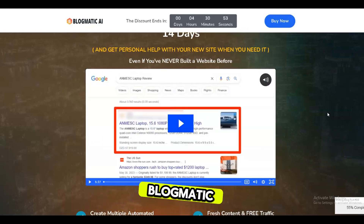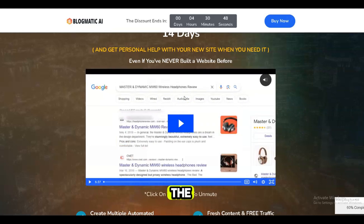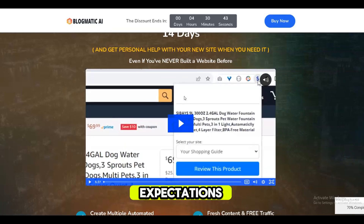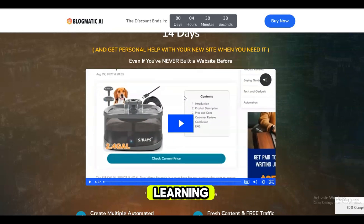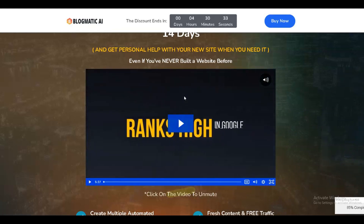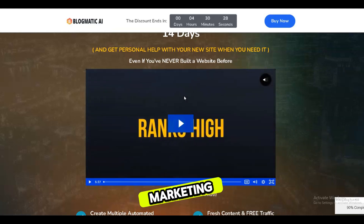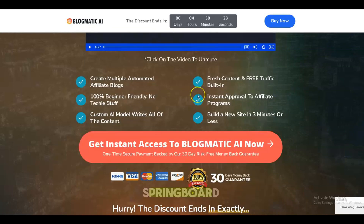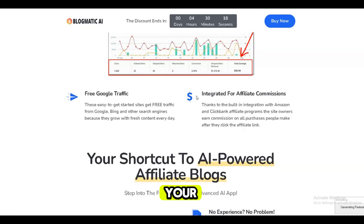I don't think Blogmatic will make you rich quick or run on autopilot. However, it can shortcut the initial learning curve for aspiring affiliates. If you temper your expectations and are ready to put in work customizing, promoting your site, and learning SEO, it could prove a useful tool. Overall, while not magical, Blogmatic AI has potential to disrupt affiliate marketing by making site creation more accessible. Approach it as a launch pad and springboard, not an automatic cash machine, and it may well earn a spot in your online business toolbox.